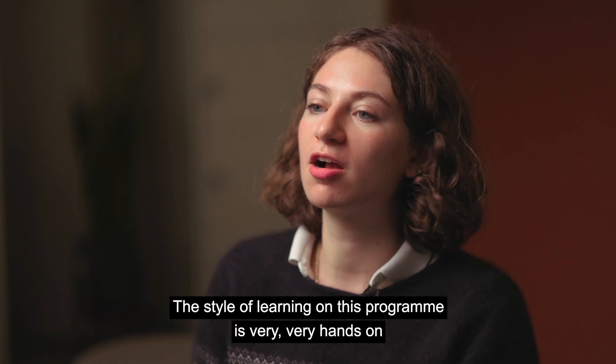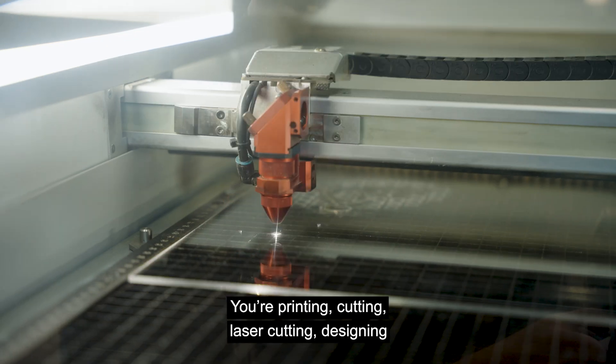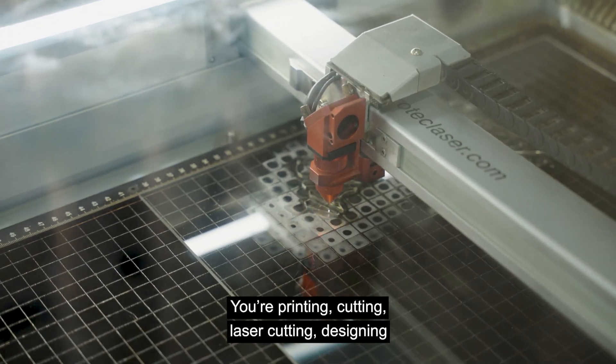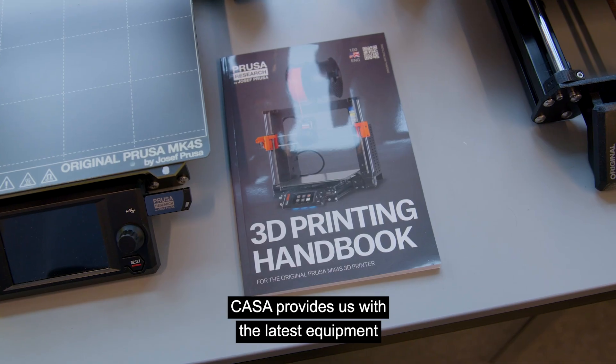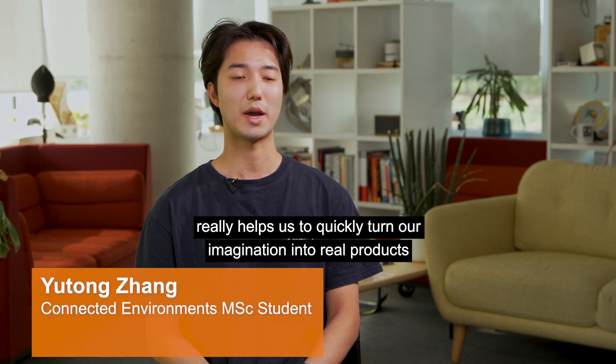The style of learning on this program is very hands-on. You're printing, cutting, laser cutting, designing. CASA provides us with the latest equipment and this equipment really helps us to quickly turn our imagination into real product.